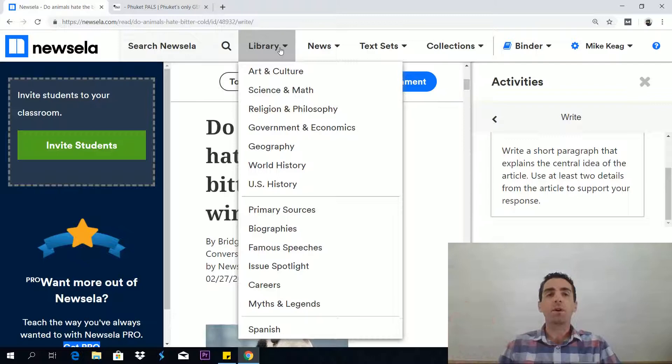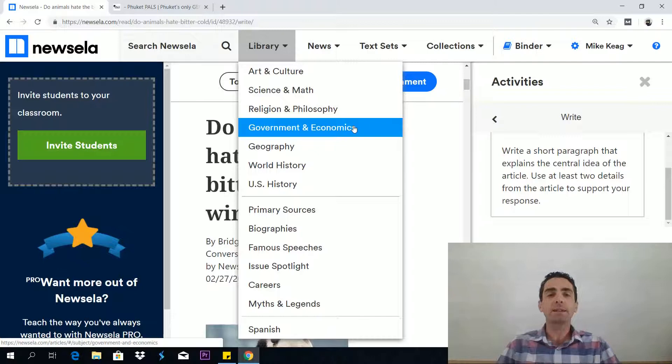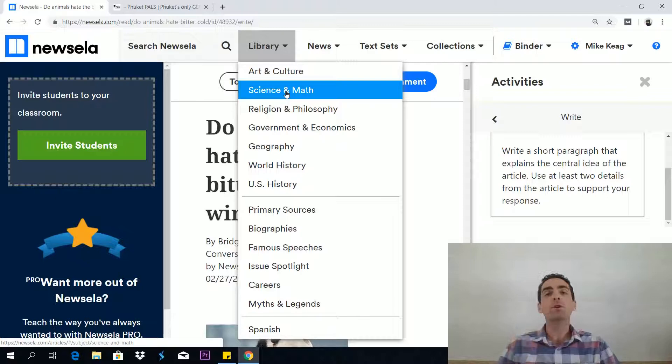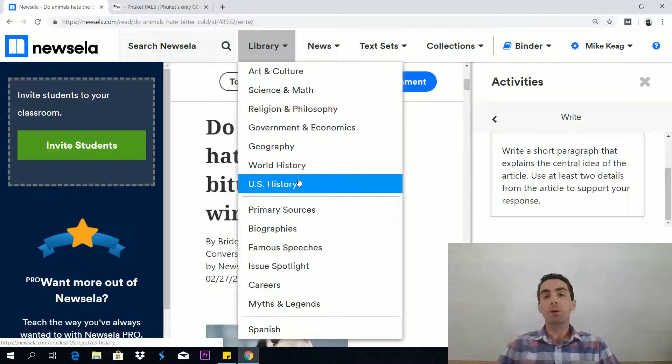There's a library, and the library contains endless amounts of articles — arts and culture, science and maths, religion and philosophy, government and economics, geography, world history, US history. You can see lots of subjects here relevant to the GED itself. The science and maths part in particular is very good for reading scientific articles, which is excellent for the GED test. Government and economics, geography, world history, US history — this is all perfect for the GED social studies test. I would get in here and extract as much goodness from these articles as you can.